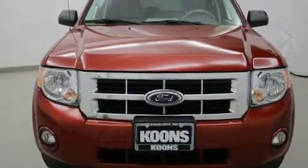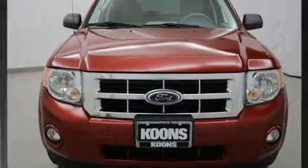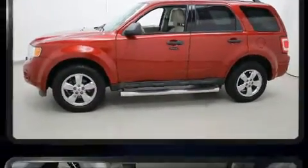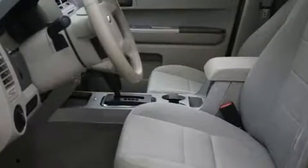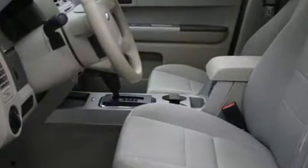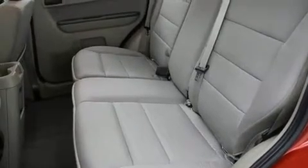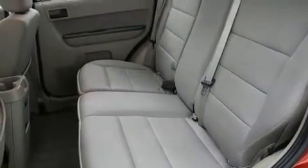Climb inside the 2012 Ford Escape. It features a front-wheel drive platform, an automatic transmission, and a three-liter six-cylinder engine. Top features include front bucket seats, a leather steering wheel, rear wipers, and much more.